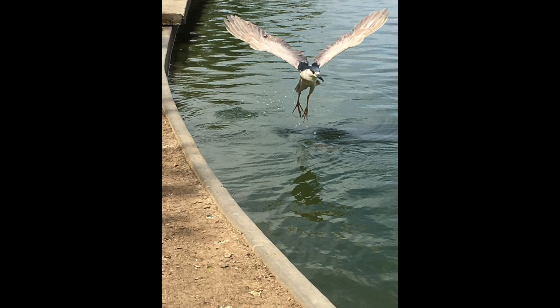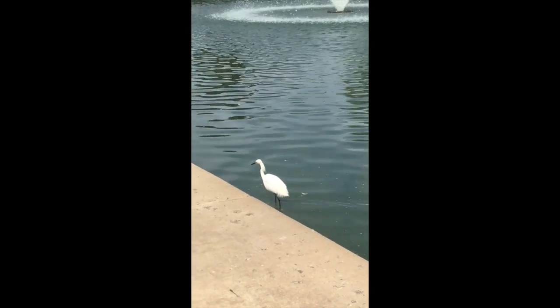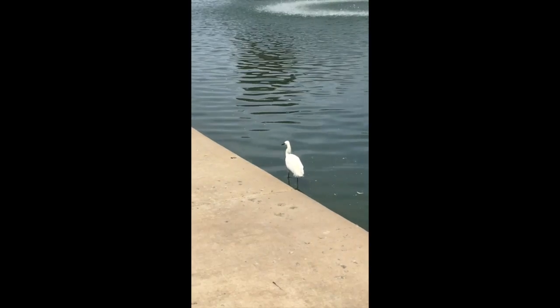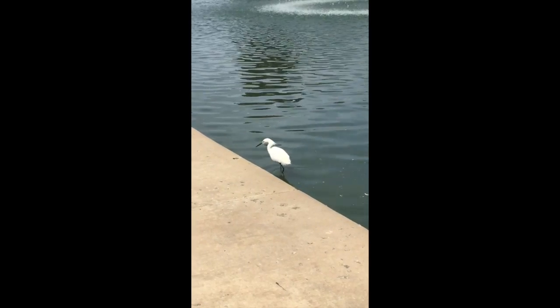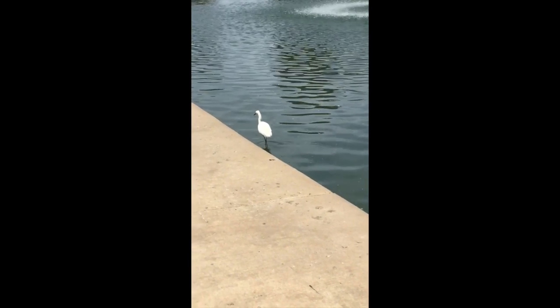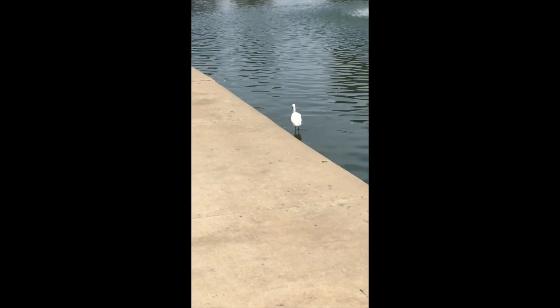Following this is another clip which is a better video of what the foraging behavior looks like. This appears to be a snowy egret that was also seen at the same lake. It walks slowly along the edges of the lake in the shallowest part, almost identical to the black-crowned night heron, and occasionally stops for less than a second to feed from organisms at the bottom of the lake.